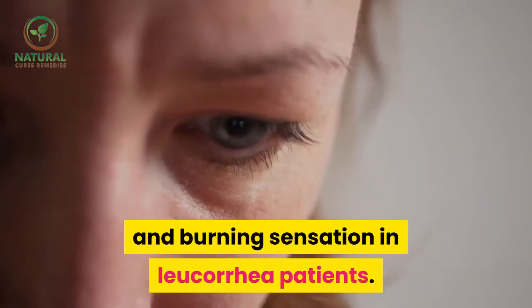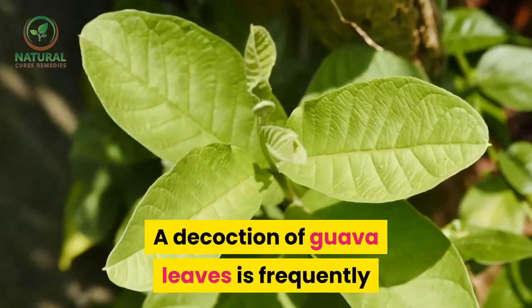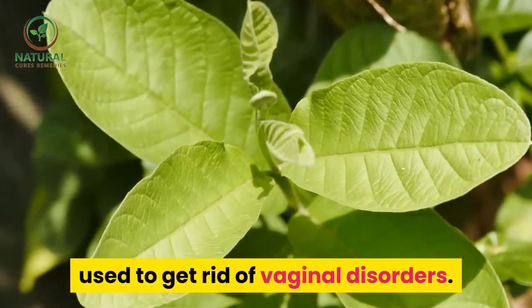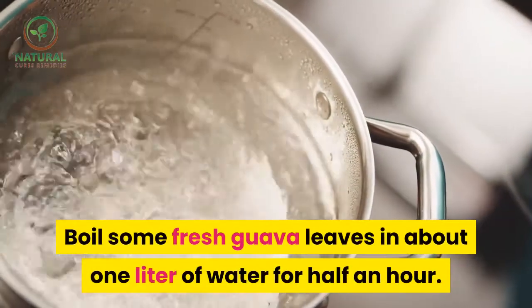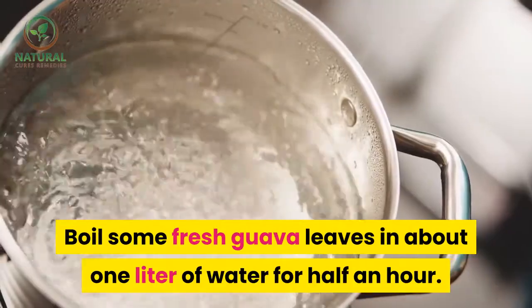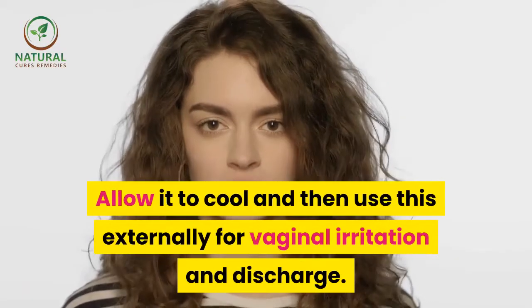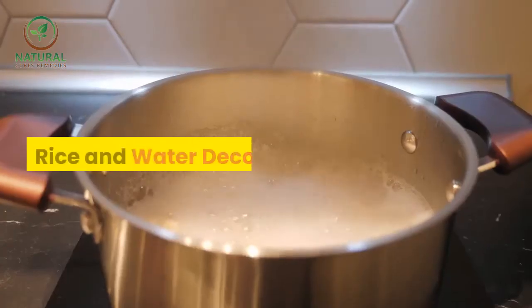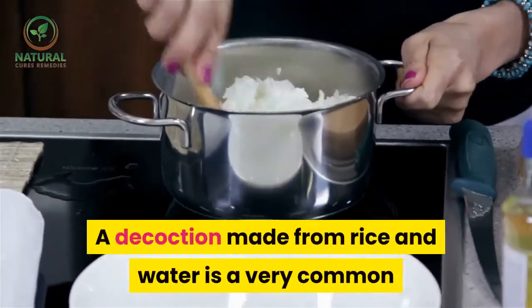Guava leaves — a decoction of guava leaves is frequently used to get rid of vaginal disorders. Boil some fresh guava leaves in about one liter of water for half an hour. Allow it to cool and then use this externally for vaginal irritation and discharge.